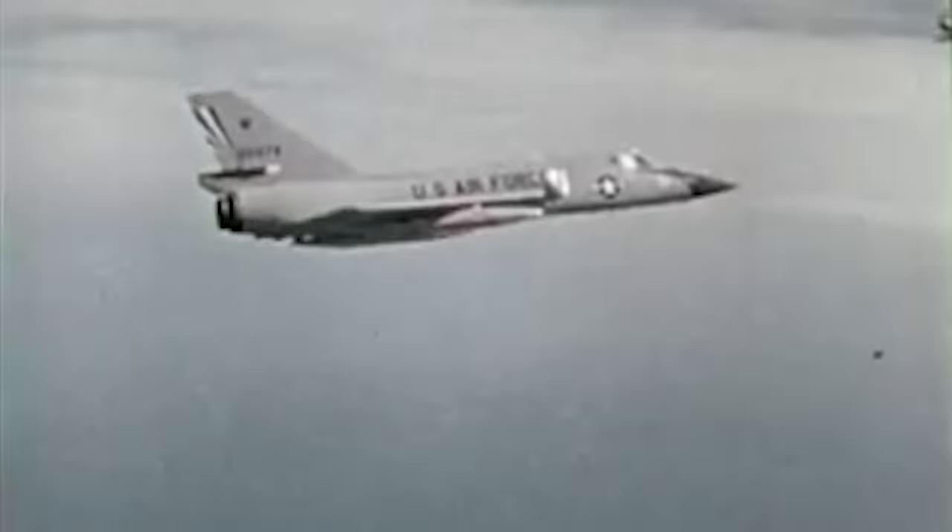The Convair F-106 Delta Dart was the main all-weather interceptor jet of the US Air Force for almost 20 years. Designed from scratch as the so-called ultimate interceptor, pilots would reportedly fight each other to fly it. It had one mission, and it had to be fast. With a sleek body and missiles tucked in an internal weapons bay, it could reach speeds over 1,500 miles per hour to intercept the Soviet Union's long-range bombers.